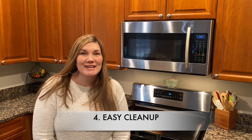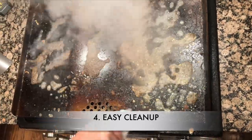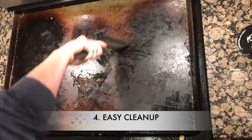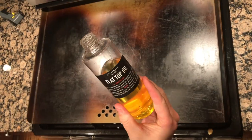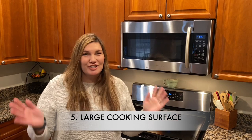Speaking of cleanup — reason number four — it is so easy. All you have to do when you're done cooking is squirt some water on there, scrape it down, and wipe it with a paper towel. Easy peasy. I recently did a full review on the Still Made griddle where I go over how easy it is to clean up. I'll post the link here.